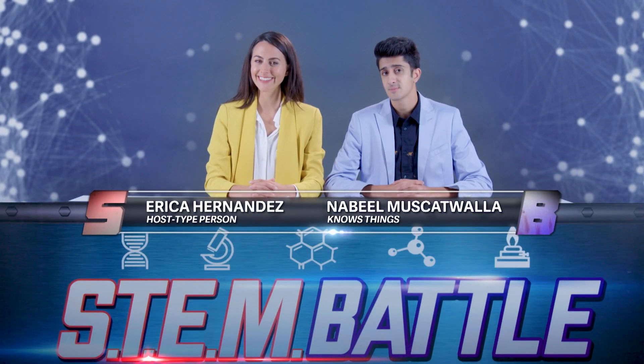I'm Erica Hernandez. And I'm Nabil Muscatwala. All right, let's meet our teams.